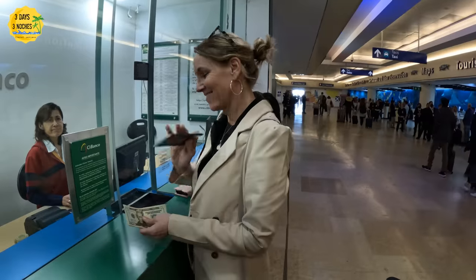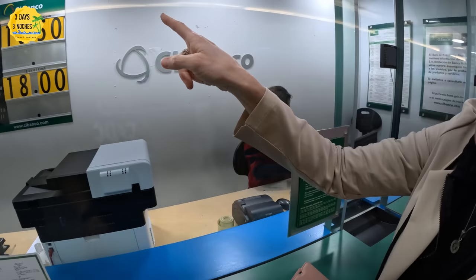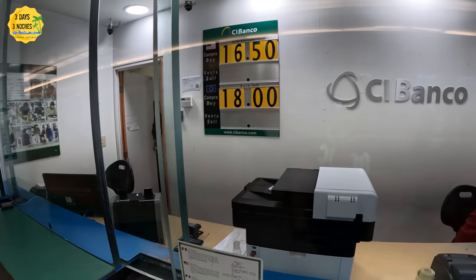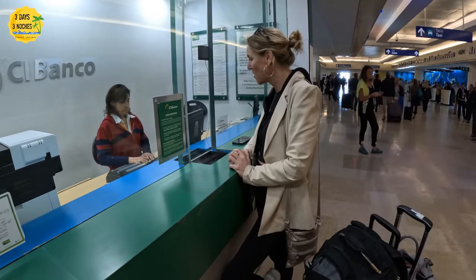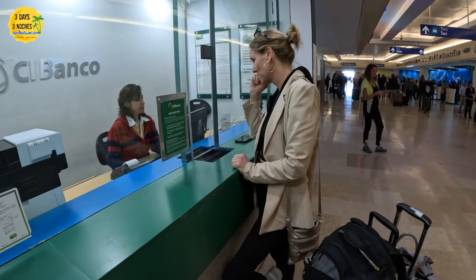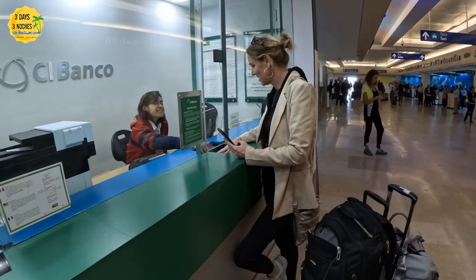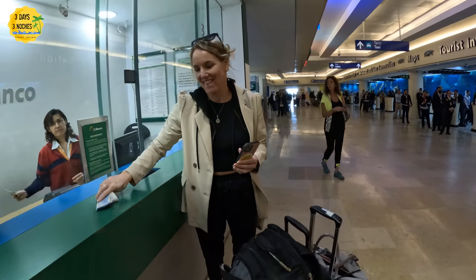We did exchange dollars for pesos at the airport for our viewers. There's a bank right there where you can do it. The US dollar is accepted everywhere, but some people say you get a better deal paying in pesos. We wanted to pay in pesos for a dinner off the resort, and honestly it really didn't make a big difference. Regarding credit cards, never bring your debit card — always bring a credit card. If you are going to exchange currency, the airport is actually a good place to do it because the exchange rate was better than some places off the resort.